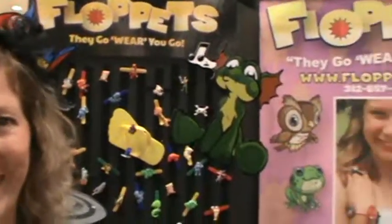Where would they go online? They would go to Floppits.com. Now, you said there are 24 here, but you have like a whole universe — what are the other ones that are coming out?